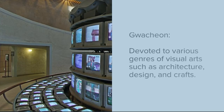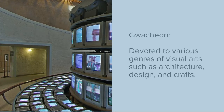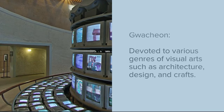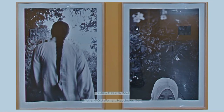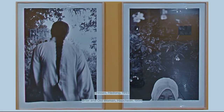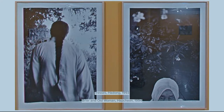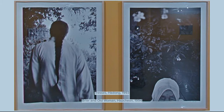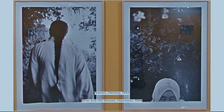The first branch of the museum that we will look at is titled Gwacheon. This is devoted to various genres of visual art such as architecture, design, and crafts. The photograph on the left is titled Tresses and is of a Korean woman with a long braid. The photograph on the right is called Briere, an old woman, digging into the reality of the times and the identity of Koreans with a documentary type of technique.